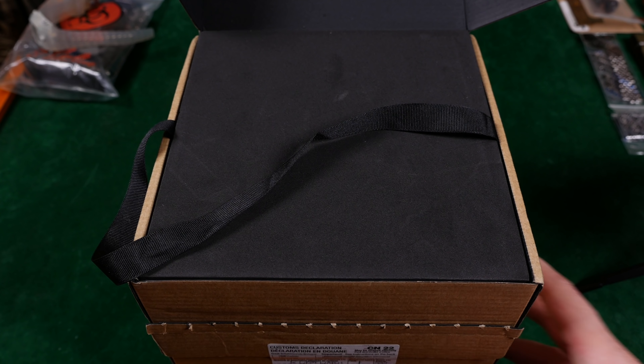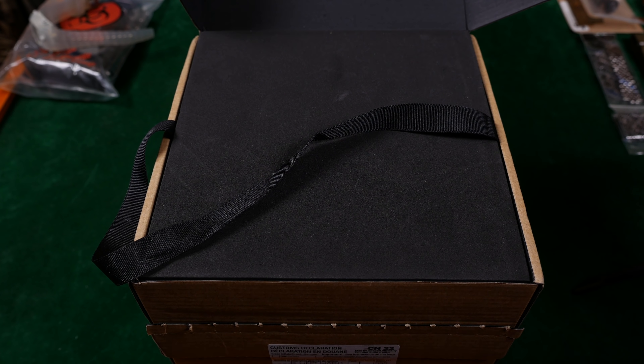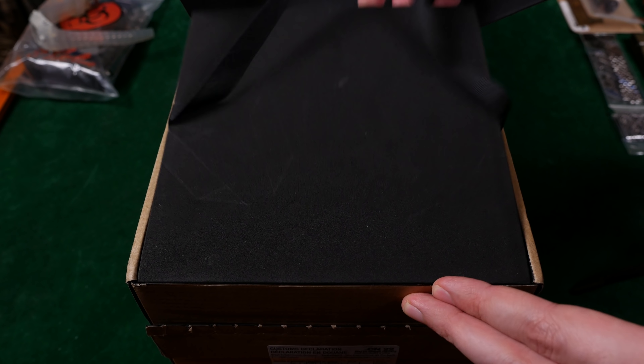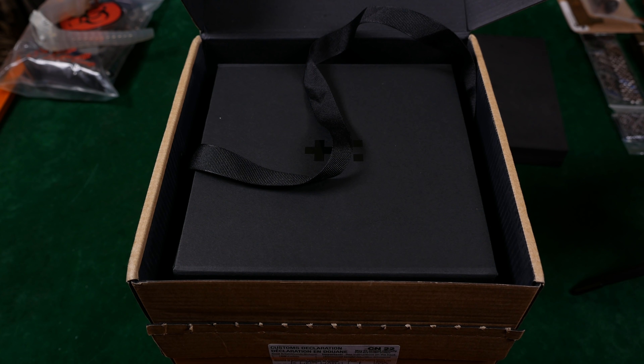All right, just when Watch Gecko pulled ahead for the big box challenge, Christopher Ward is taking the cake. You're seeing much more of my table than I'd have preferred, but this is what we're working with. So here is the box, pre-opened.